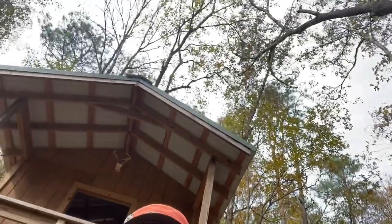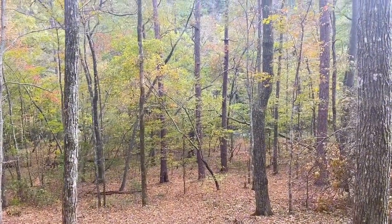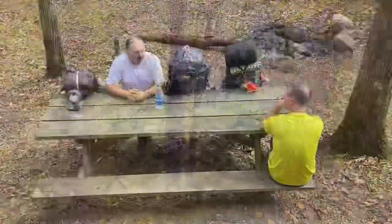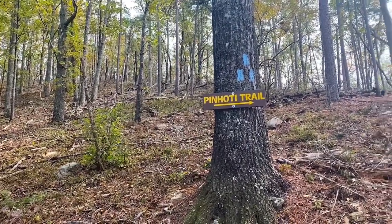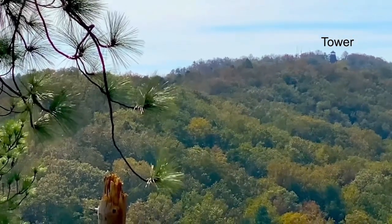We are taking a break at the shelter. Just down the hill from the shelter is a beautiful creek where we got water. Right here you can see Flag Mountain Tower where we get a hike room.